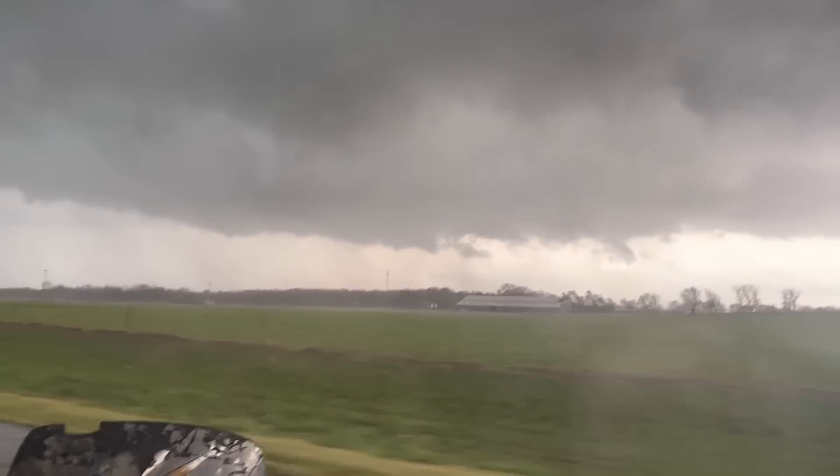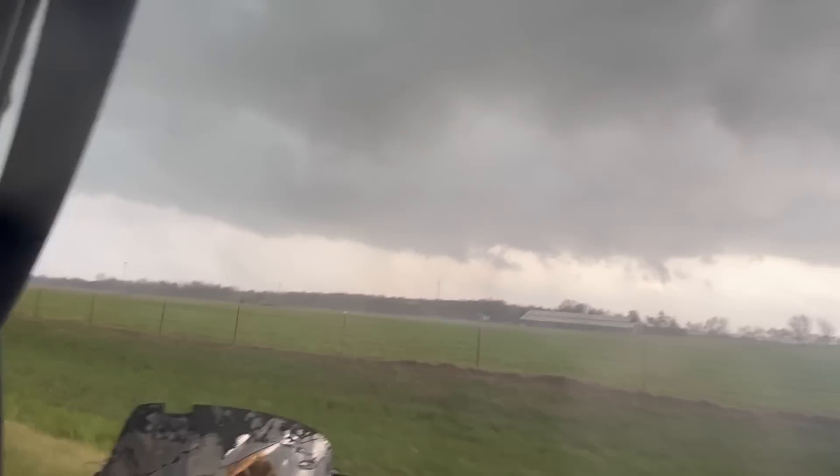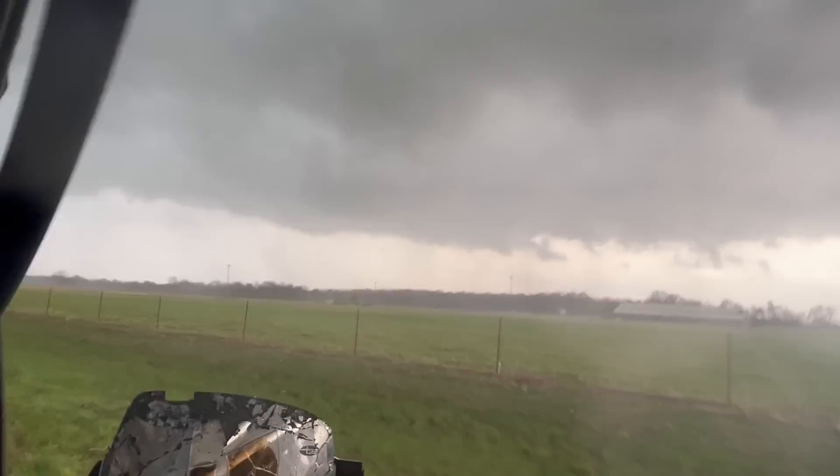The tornado vortex was about to plant just south of our position and we were sampling the north side of the tornado cyclone.